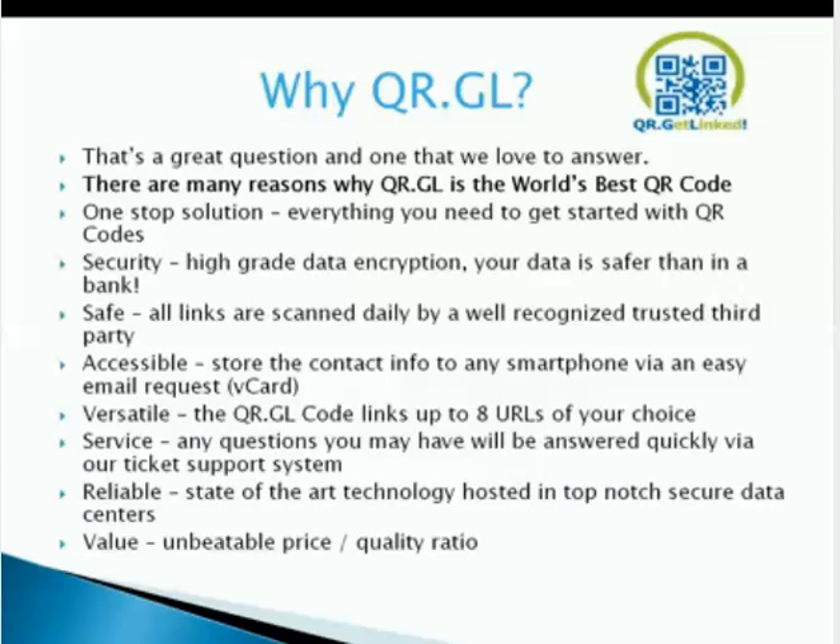Why QRGL? There are many reasons why QRGL is the world's best QR code. We have a one-stop solution — everything you need to get started. Security: higher-grade data encryption. Your data is safer than a bank — we've doubled what banks' encryptions are. Safe: all links are scanned daily by a well-recognized trusted third party. Accessible: store contact info to any smartphone via easy vCard request. We're versatile: the QR code links up to eight URLs. Service: questions answered via our ticket support within 24 hours. Reliable: state-of-the-art technology hosted by top-notch secure data centers. Value: unbeatable price-to-quality ratio.